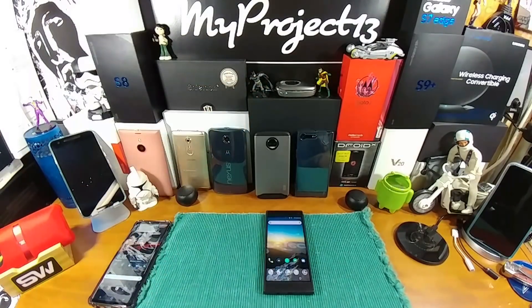Hey everybody, welcome back to my Project 13. Thanks for taking the time to watch and support this video — I appreciate it very much. Last night I was sitting right here before heading off to bed and decided to do a little homework, a little web browsing to check out what's going on in the smartphone world.